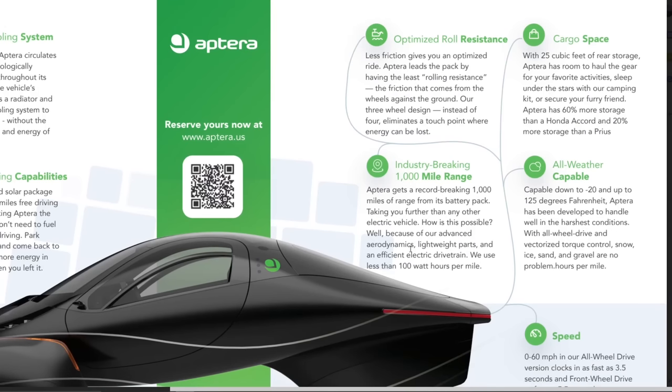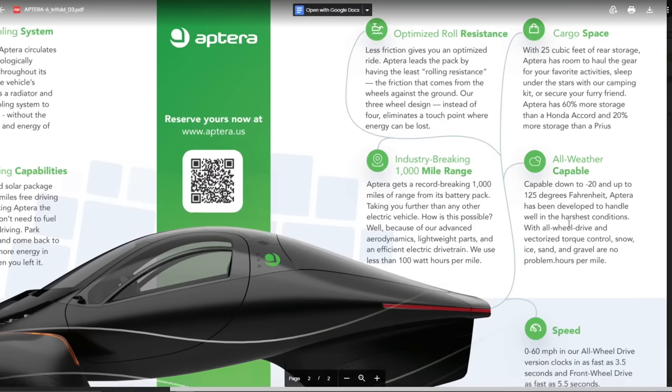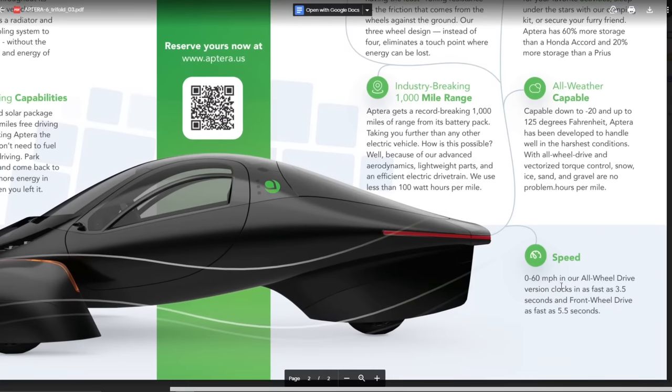Industry-breaking 1000 mile range - they're saying in this one they use less than 100 watt hours per mile, which may be true at like 35 to 45 miles per hour. All-weather capable - they are designing it to work from negative 20 to 125 degrees Fahrenheit. All-wheel drive with vectorized torque control - snow, ice, and gravel are no problem. Zero to 60 mph in all-wheel drive clocks in as fast as 3.5 seconds; front-wheel drive is as fast as 5.5 seconds.